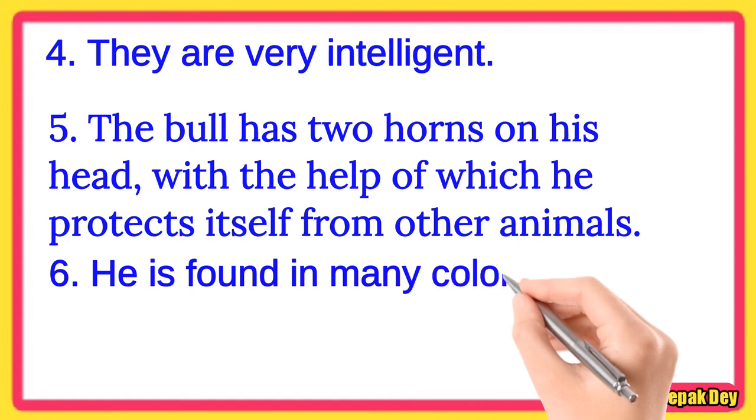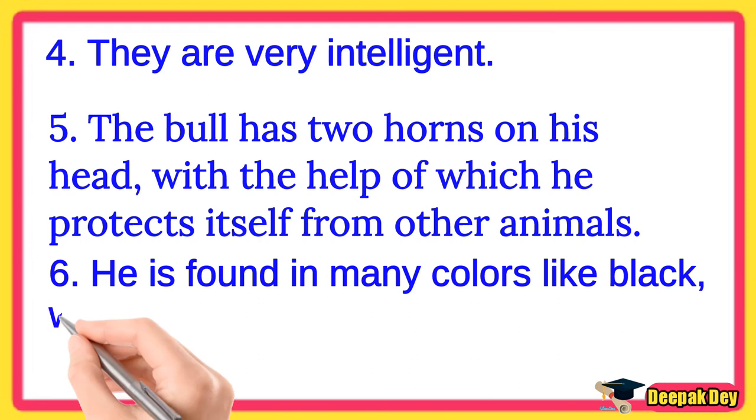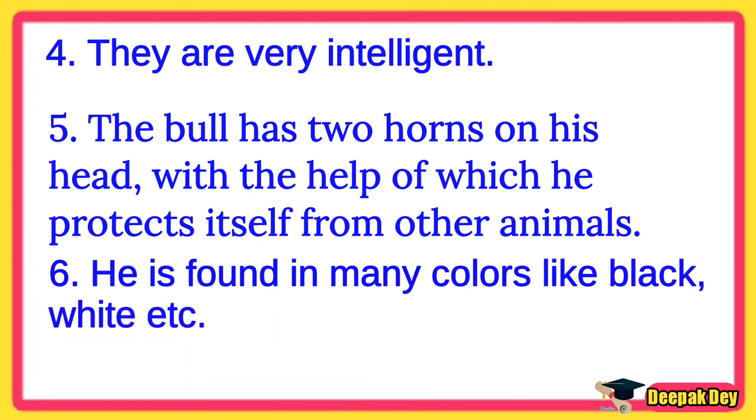Line number 6. He is found in many colors like black, white, etc.